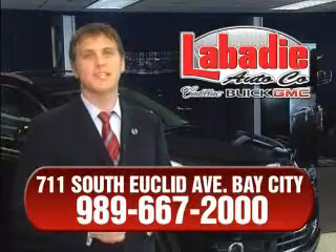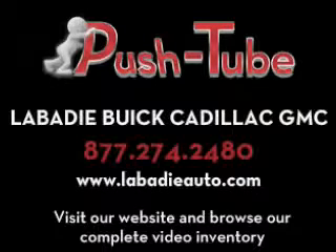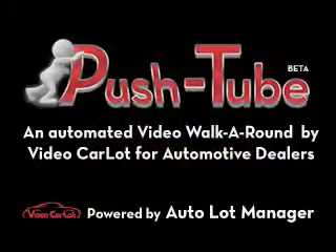Remember, we'll do whatever it takes to earn your business.